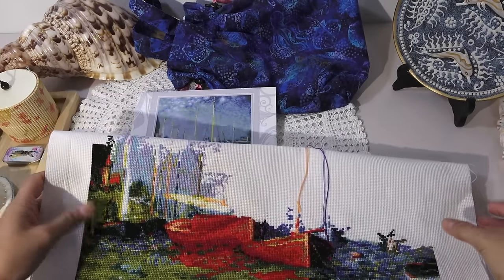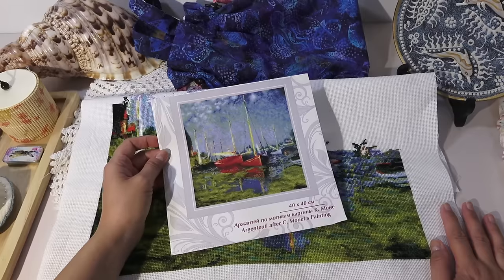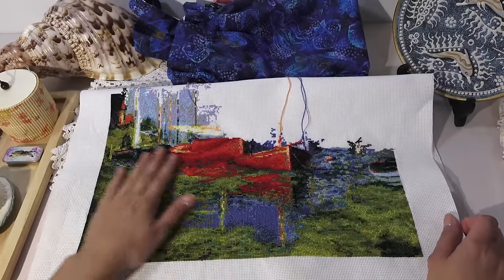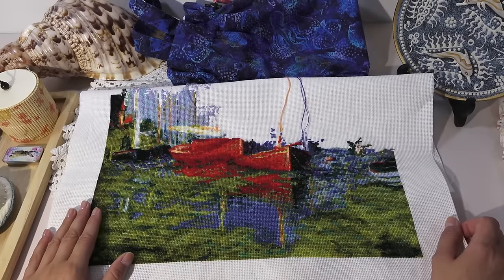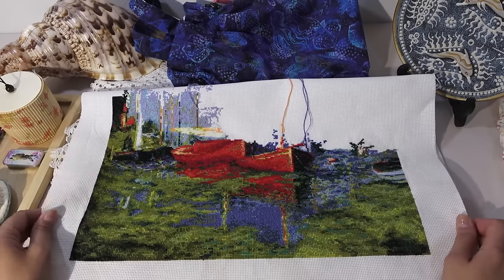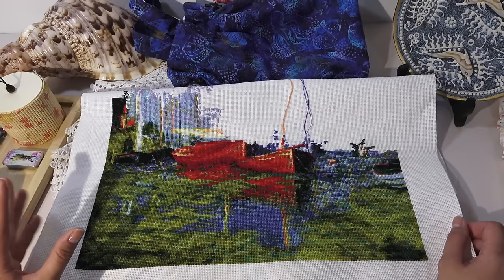Now let's move to progress. The main project today is Riolis Argentay after the painting by Claude Monet. Size 40 by 40 centimeters — such a beauty it should turn out. I'm embroidering it as a gift for a friend who loves Monet. We shared — he his love of Monet, me my embroidery. I said let me embroider it for you. I've been embroidering since January. I hope he won't wait 3 years like people usually wait for promised gifts — at least by year end he'll have it. I estimate I'm at about 50%, maybe 48%.